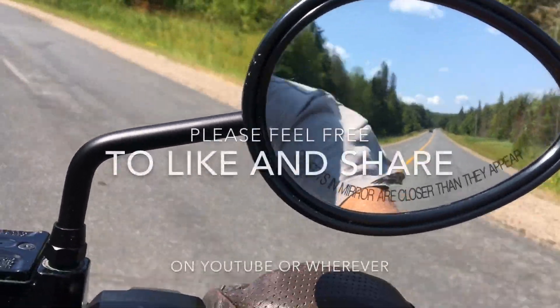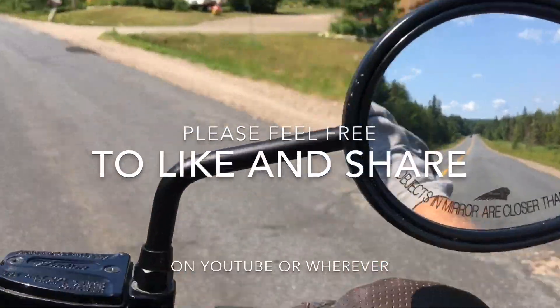If you like this video, please feel free to like it and share it on YouTube or wherever.